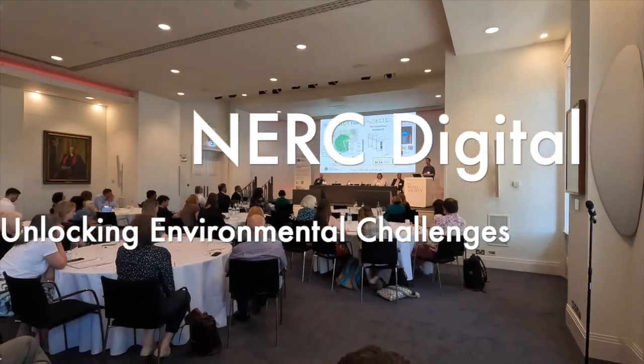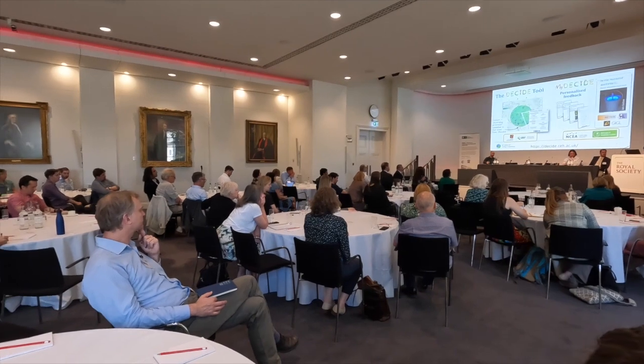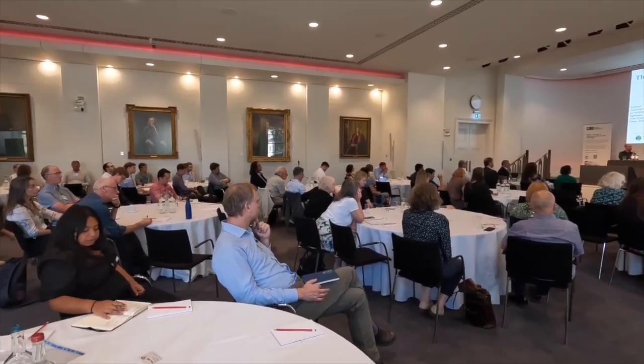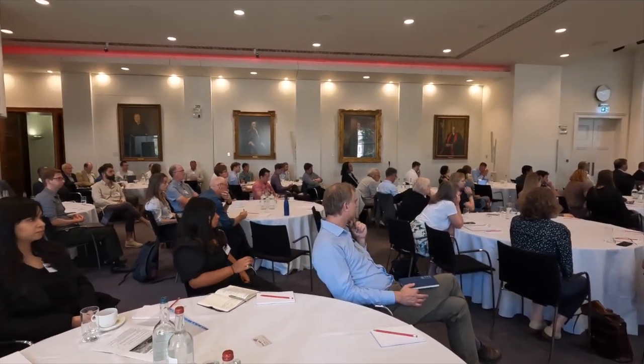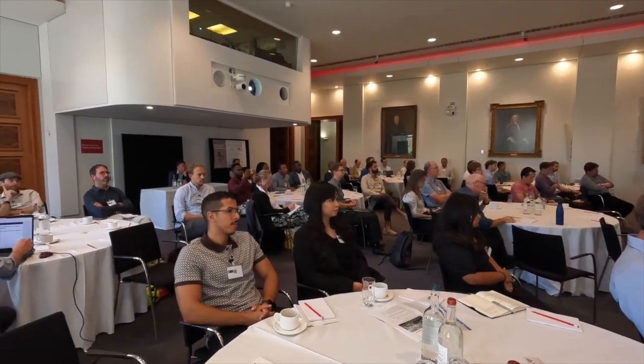Embedding this into some of the practices we have within the UK Centre for Ecology and Hydrology and the Biological Records Centre there. We also explored these new sensor networks, low-cost sensors for moth recording. You can see one of them on the table at the back.